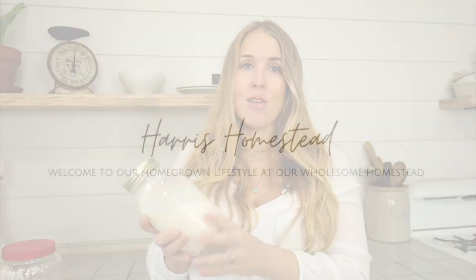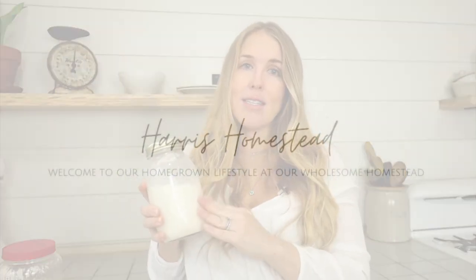How much more amazing and clean this milk tastes — it just has such a better flavor. Hey y'all, it's Amy from the Harris Homestead and today I want to chat with y'all just a minute about why our family drinks raw milk.